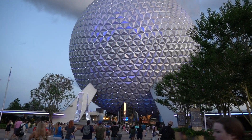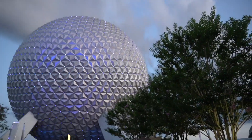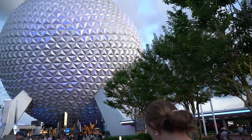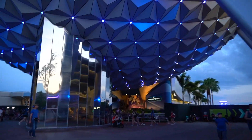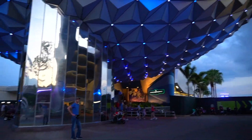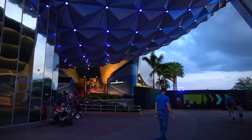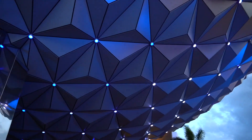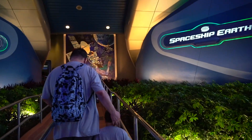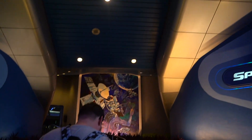We have made it into Epcot. We're going to watch the show here tonight. We don't have a lot of time before the park closes, but this has been an adventure today. I think Spaceship Earth is a walk-on - I say do it. I cannot wait for this show tonight. It is a walk-on - okay, thank you.